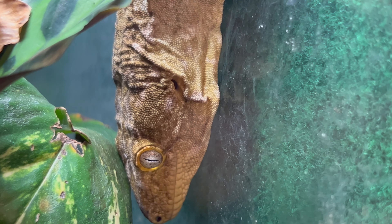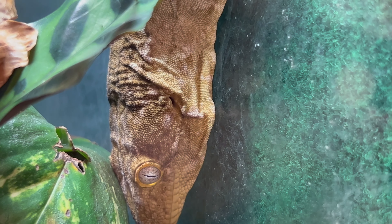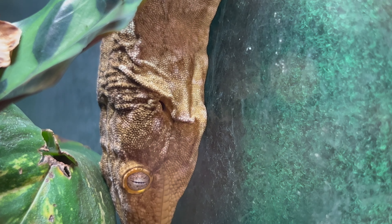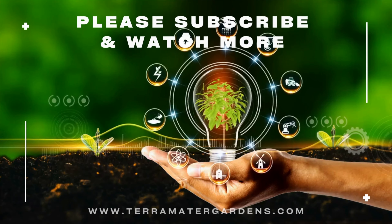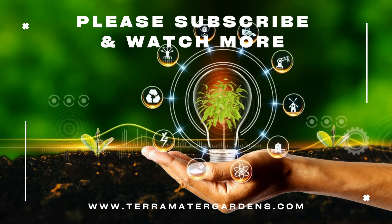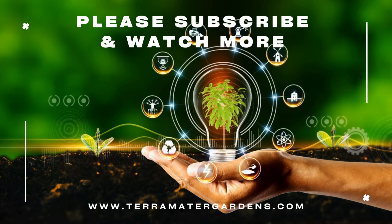Pine Island Lychianus geckos are relatively low maintenance and can adapt well to a properly set-up enclosure. Their unique appearance and gentle demeanor make them an excellent choice for reptile enthusiasts and collectors, adding a touch of wonder and natural beauty to your living space or reptile room.